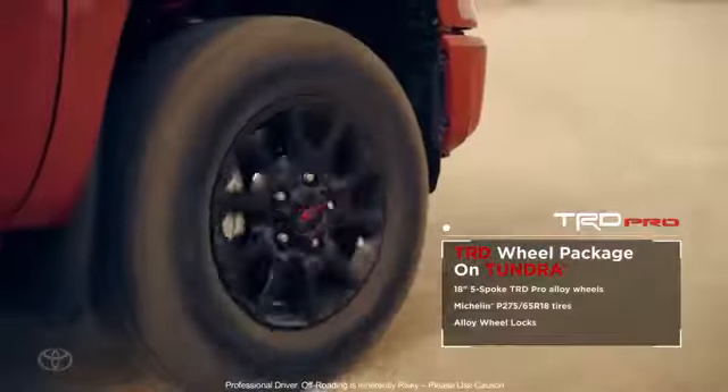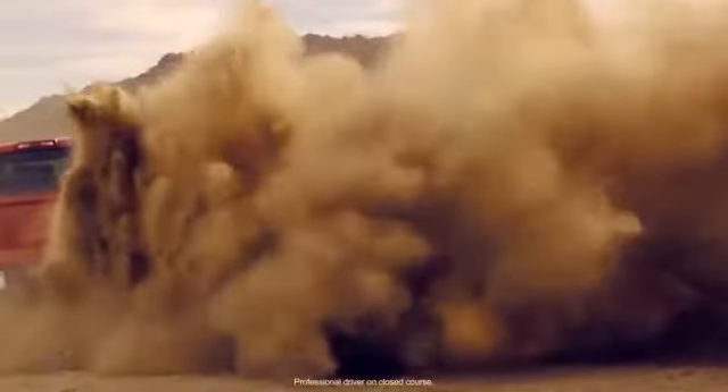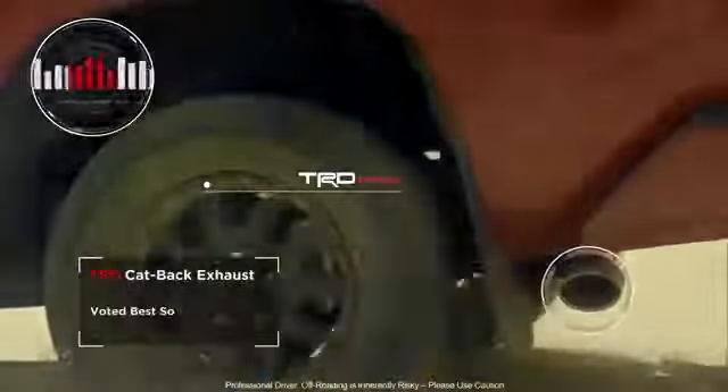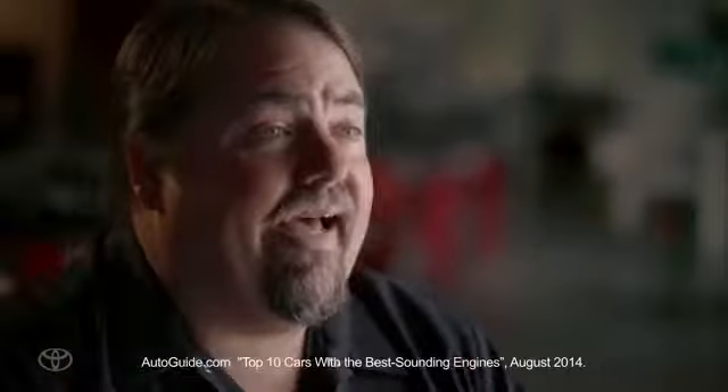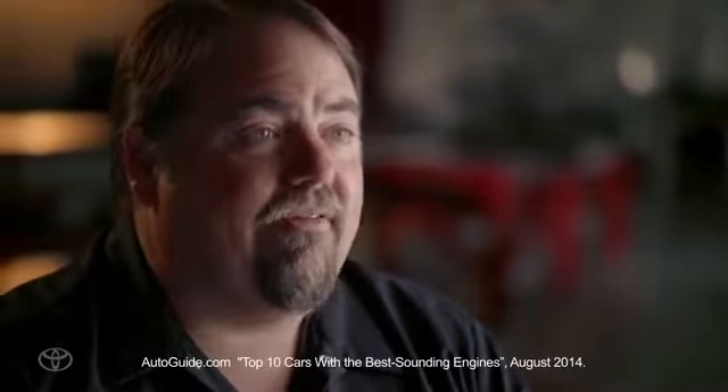The Tundra has a black 18-inch wheel with a TRD center cap and a Michelin LTX tire. The TRD exhaust on the TRD Pro Tundra has dual stainless steel mufflers and dual polished stainless tips. We had to make about 30 prototypes to get the sound the way we wanted it, and that allowed the Tundra to be ranked one of the top 10 best-sounding engines of all vehicles — the only pickup truck on the list.